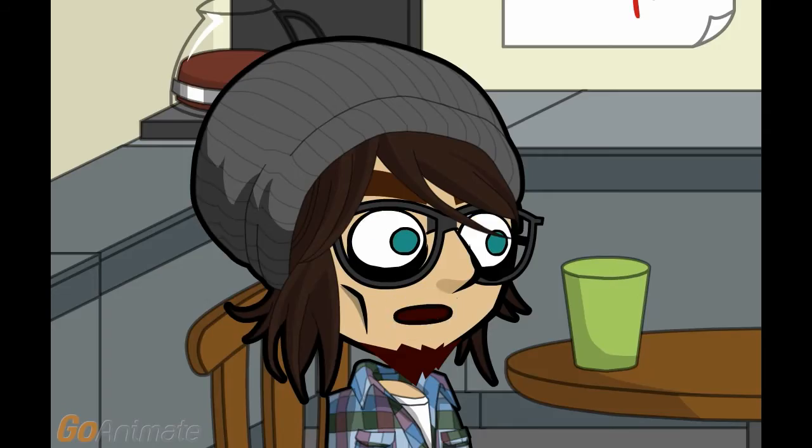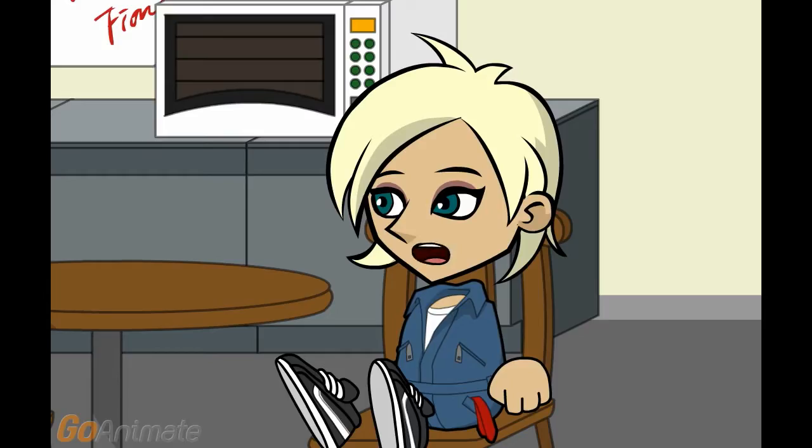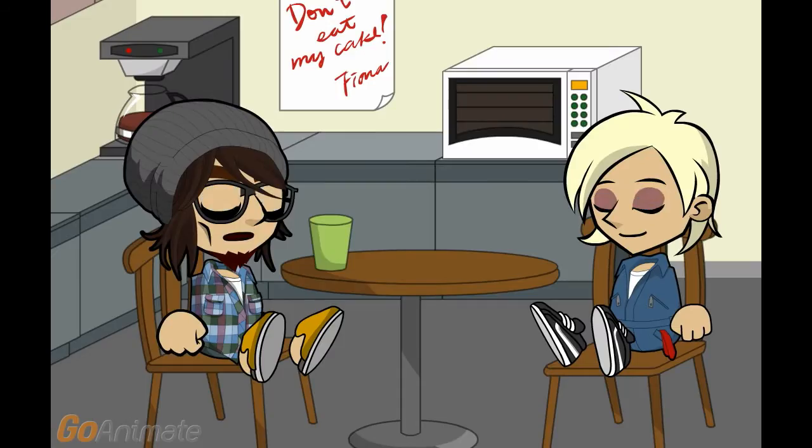I need to know about Hotpoint dishwasher problems. Hotpoint dishwashers are noisy by default, so just because it makes a lot of noise doesn't mean it is broken. I'm thinking of buying one and want to know what to know in advance.